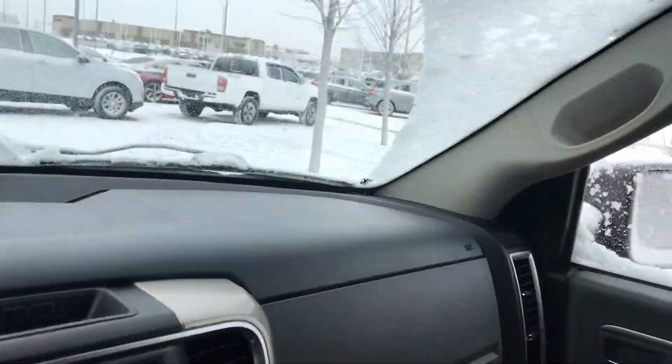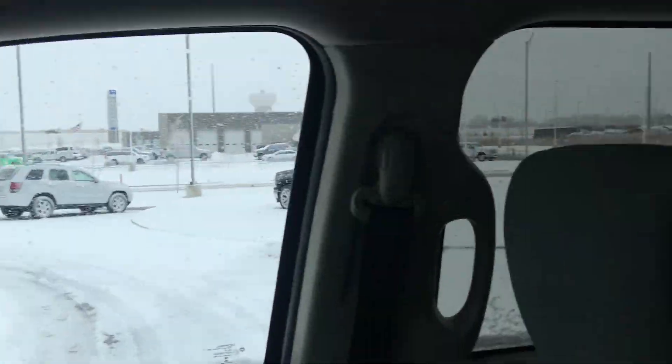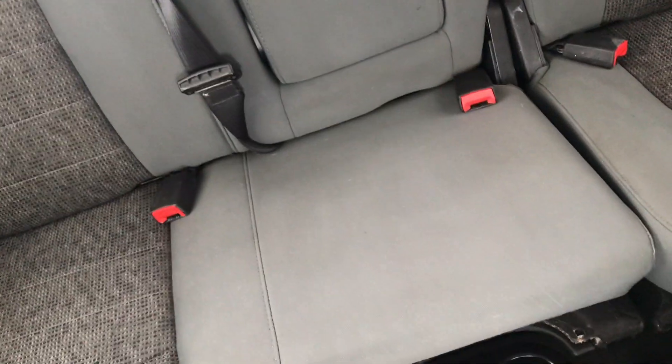Well taken care of passenger seat, no rips, no tears, nothing like that. Give you a nice shot of the dash as well. The back seat is also well taken care of. Plenty of space, lots of room. No big rips, no big tears, nothing like that.